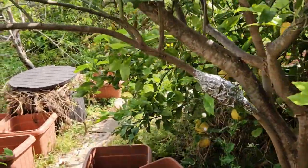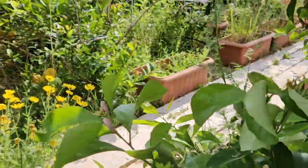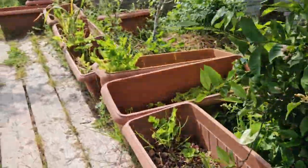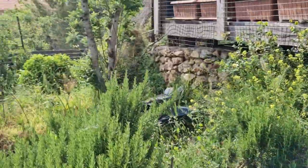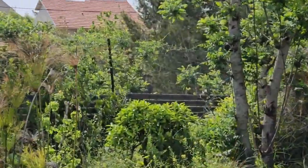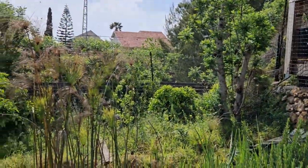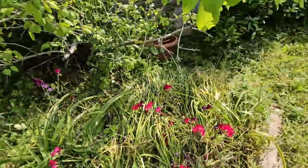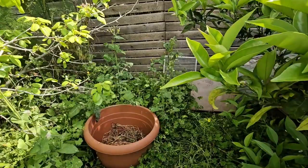A neighbor just called and told me there are bees — a hive, a nuke — that's moving to a new place and it's hanging on a branch just over on the other side of my fence. So I have to come here to prepare the hive, make sure that it's in good working order.